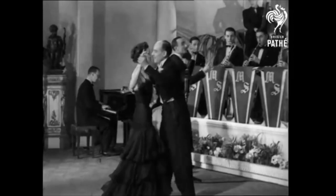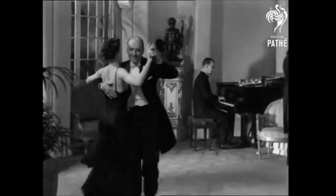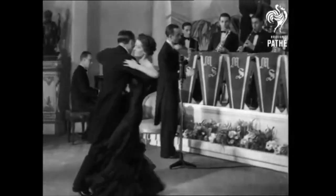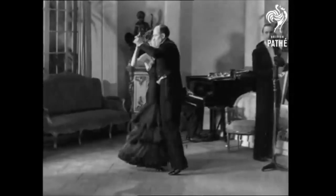Mr. Maxwell Stewart, who is five times winner of the world's dancing championship, thinks that after the waltz, the quickstep is the most popular because the movements are so easy for the average dancer. The foxtrot, and especially the slow foxtrot, requires much more balance.